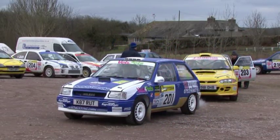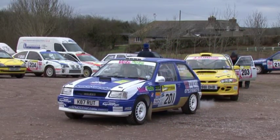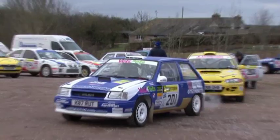Running ahead of the main field on BTRDA events is the 1400 category. In 2009, event winner Julian Wilkes was back to defend his title amidst some tough competition.